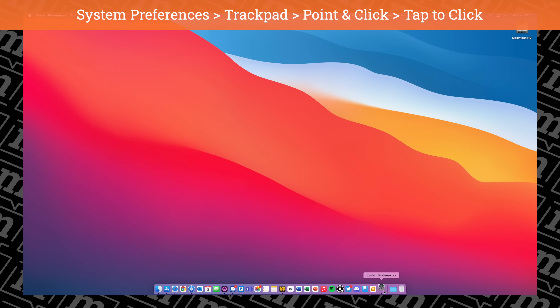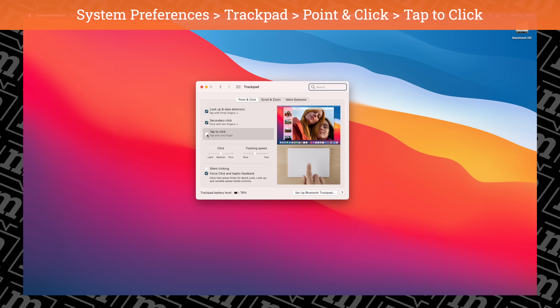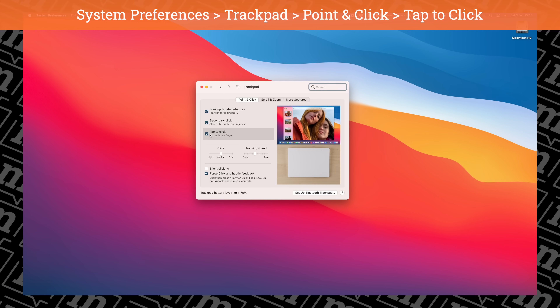I did say at the start of this video I was going to give you 10 customizations — those were the 10. But there was one I forgot, and it relates to the trackpad. If I'm using a trackpad — either a Magic Trackpad or the one on the MacBooks — I set tap to click, which basically means you don't have to click down to click, you can just tap your finger on it. Some people might find that a bit too sensitive, but it's probably another bit of a hangover from my Windows days — I'm just used to tapping rather than clicking.